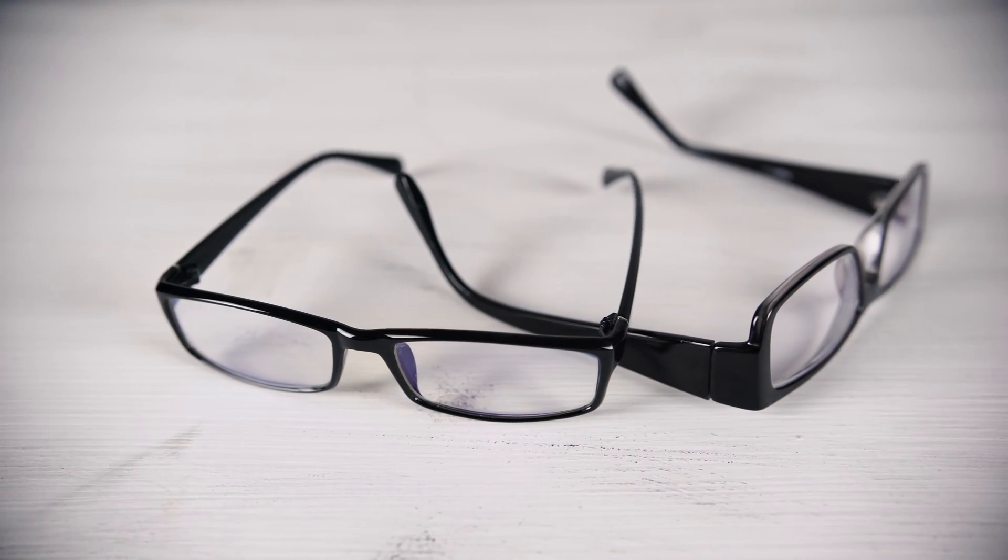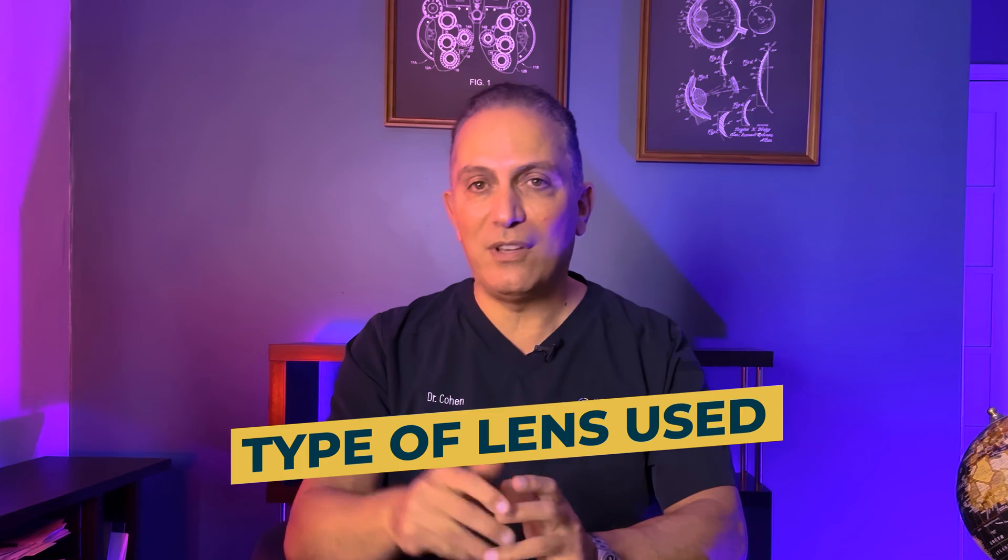This is a question you must face if you're thinking about cataract surgery. The answer depends on the type of lens used during the surgery. Ann had cataract surgery two weeks ago — she can see distance fairly well, not perfect, but she can get by without glasses.